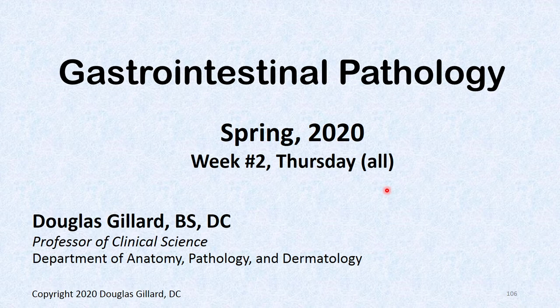Hi guys, Dr. Dillard here again. We've got about a hundred slides to cover for gastrointestinal pathology. I'll probably break this up into pieces, but I'll just run it all together — you won't notice because I'll pause and come back. This is all your gastrointestinal pathology for the day. It's Spring 2020.